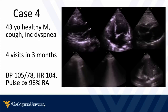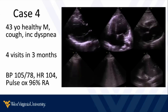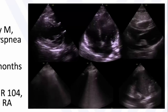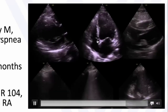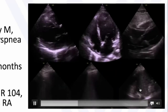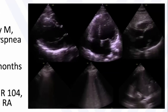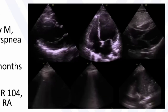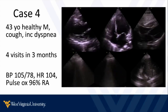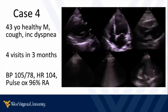That brings us back to our case of the 43-year-old previously healthy male, coughing, increasingly short of breath, not getting better, presenting across multiple healthcare visits. We look at the heart and lungs and see decreased ejection fraction — pump failure in the left ventricle — and pretty symmetric B lines in the chest with a pleural effusion on one or both sides. This is a patient with new onset cardiomyopathy causing shortness of breath that was difficult to diagnose over multiple visits. This is an example of how bedside ultrasound can be a powerful tool to make an accurate diagnosis in about two minutes.